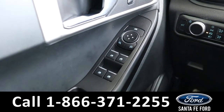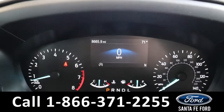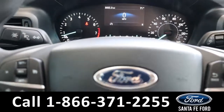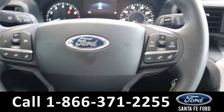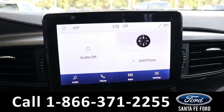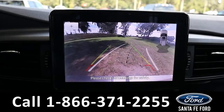This vehicle has powered windows, locks, and mirrors. Here's a quick view of the information display and the steering wheel, which has Bluetooth, cruise, and media controls on it. The media center features an LCD touch screen that displays the backup camera and backup sensors.